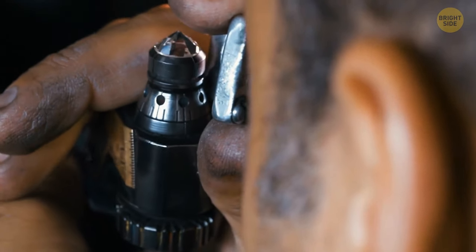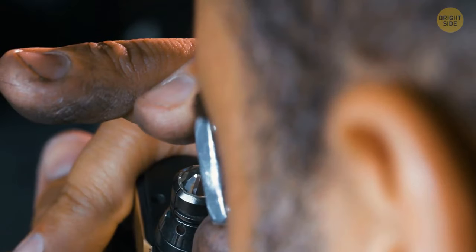Before they cut it, people need to consider which shape is best for the stone, so they don't throw too much of it away.